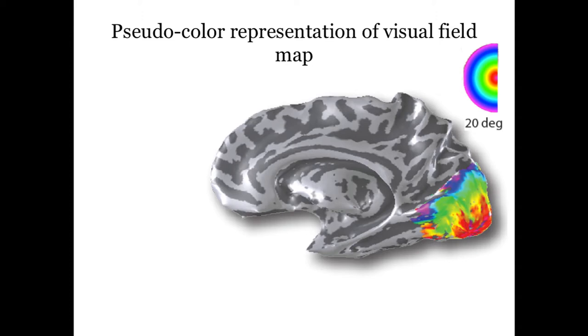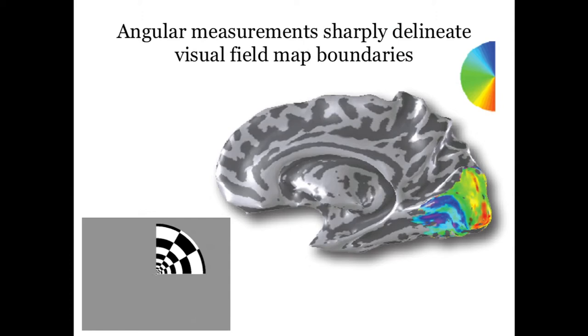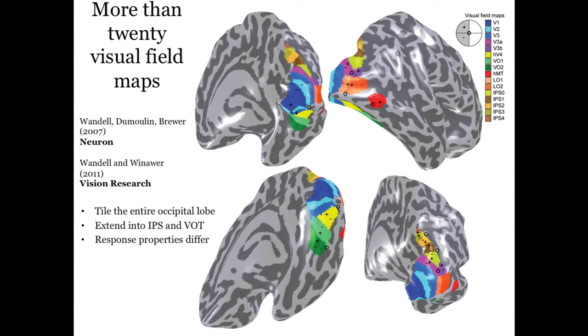This entire region at the back of the brain is covered with not just one map — this shows the fovea to periphery representation. If you have people look at a rotating wedge instead of an expanding ring, you can see another pattern of activation representing the lower to upper visual field. So each of these little patches in the cortex represents really the whole visual field. We call those maps, and we could start to see those in the living human brain starting with work we did in 1994. I've spent about 10 to 15 years studying how many of those maps there are.